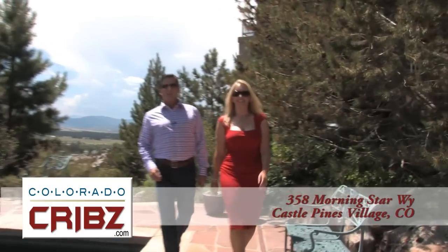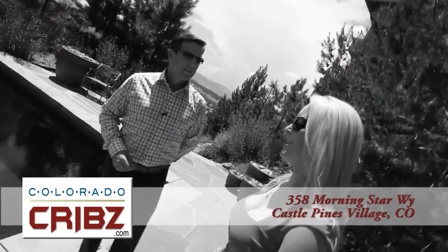Hi and welcome to this edition of Colorado Cribs. I'm Wade Perry and I'm Erica Chouinard. This week we're at the Castle Pines Village Resort and Spa. Really? Well, we may as well be.